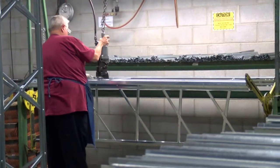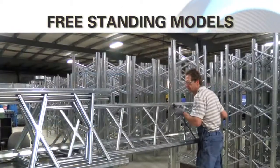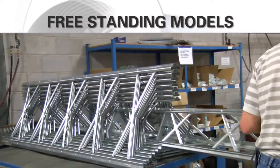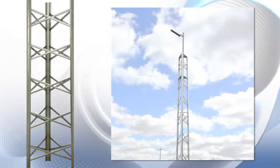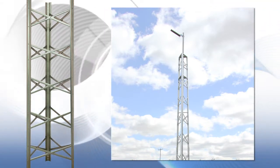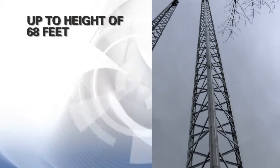Freestanding models are designed as nested 8-foot sections, creating a compact shipping package for ease of shipping. With enhancements to both its leg profile and attractive taper, this high-strength galvanized steel package allows for easier installation and improved tower structure up to a height of 68 feet.